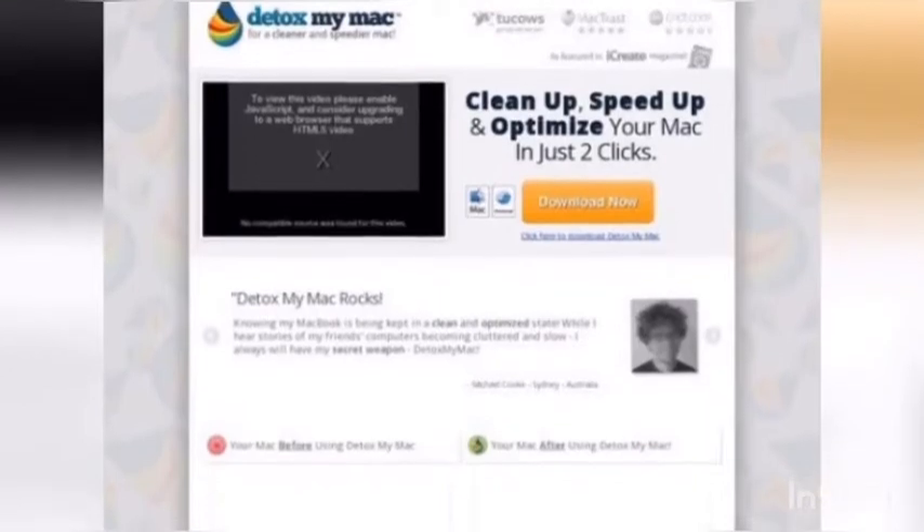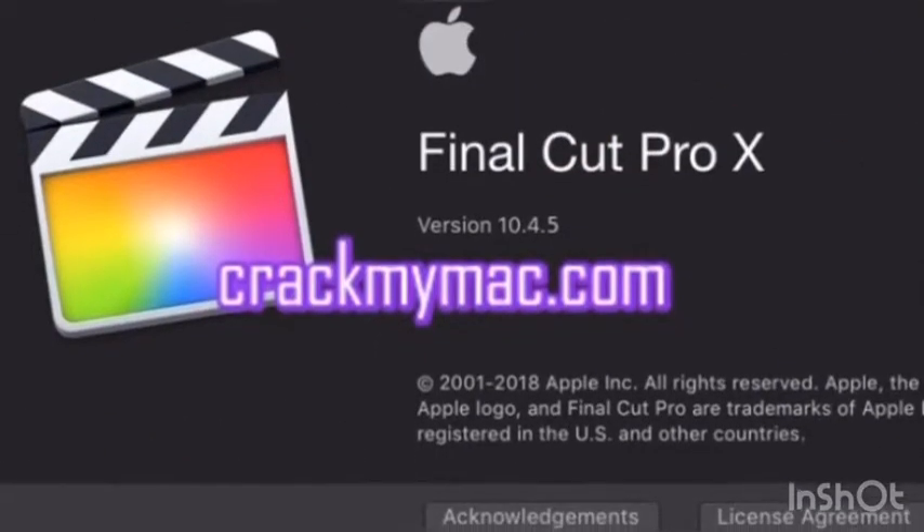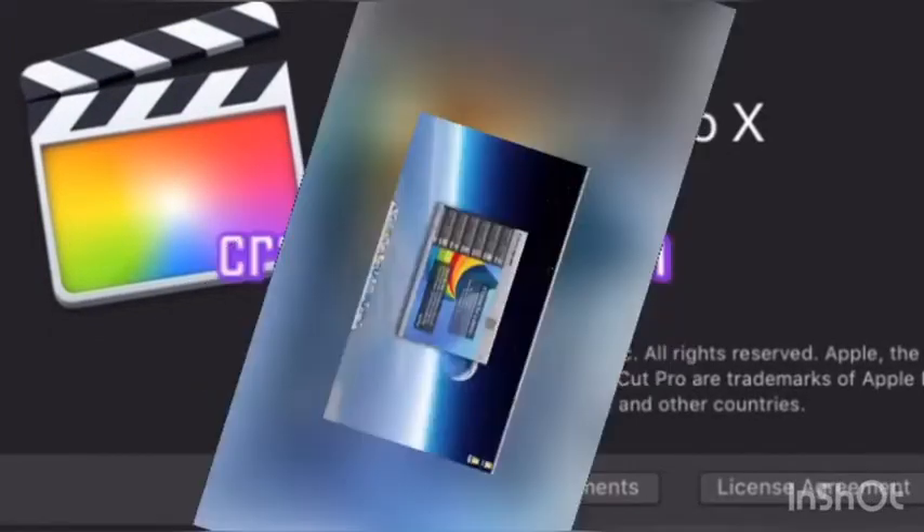While you can clean your Mac manually, the task is quite laborious and may take you a lot of time to find and remove all the junk it may contain.